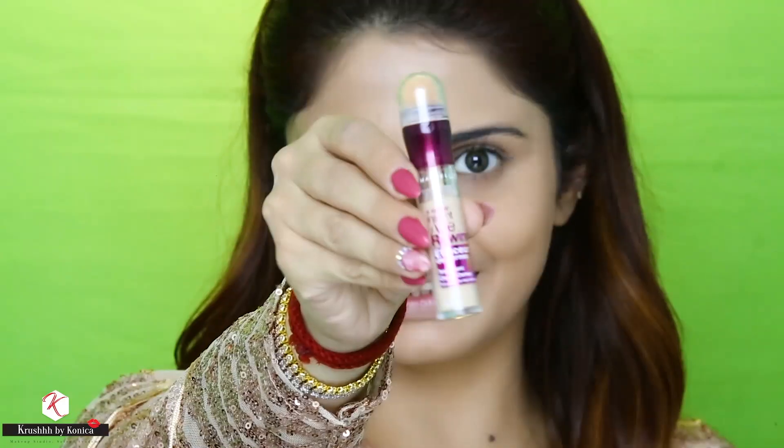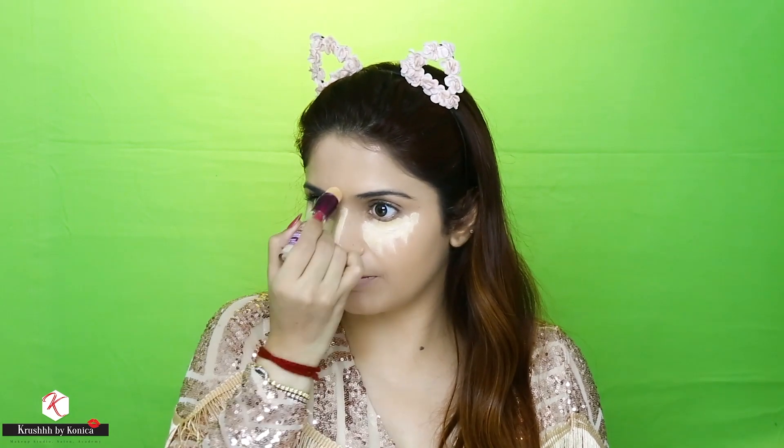For my concealer and highlight I'm using the Maybelline Instant Age Rewind Eraser Dark Circle Treatment in neutralizer. It is so yellow and brings instant brightness to the skin — I absolutely love it. I'm going to apply it under the eyes and on all the high points of my face, blending it with the damp beauty blender. This is one of the products I really love from the drugstore — it covers so well and brings instant brightness to the skin.